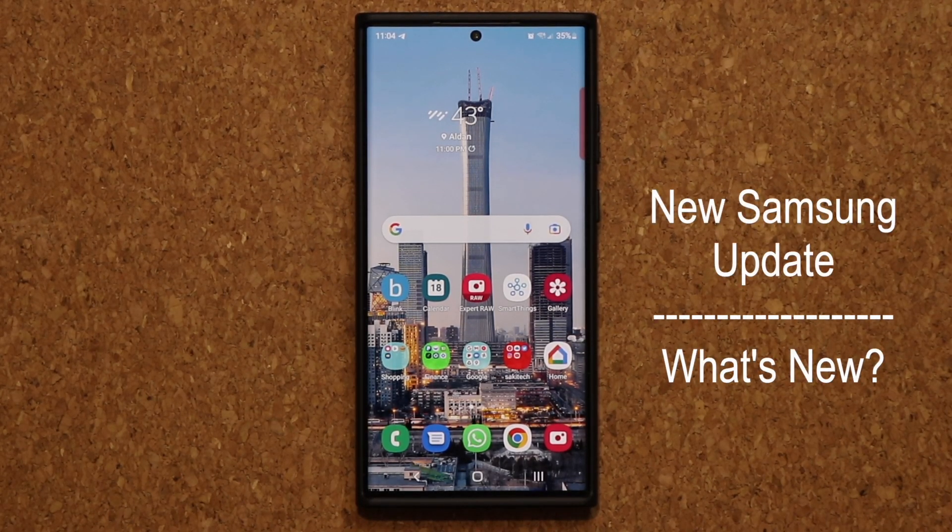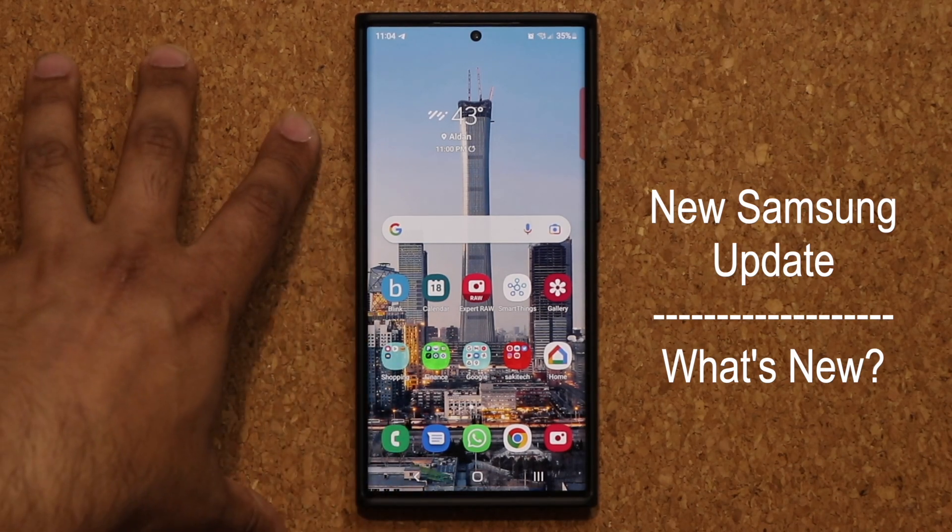Hey guys, Socker from Sake Tech, and in today's video we have a brand new update for Samsung One UI Home. It appears that this is applying to some Samsung Galaxy smartphones — this one here is a Samsung Galaxy S22 Ultra.